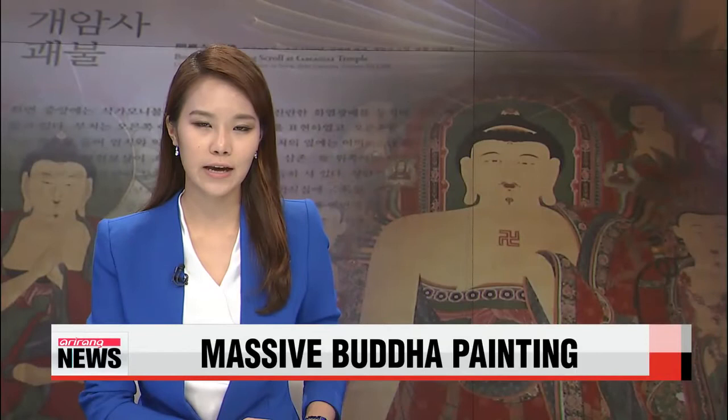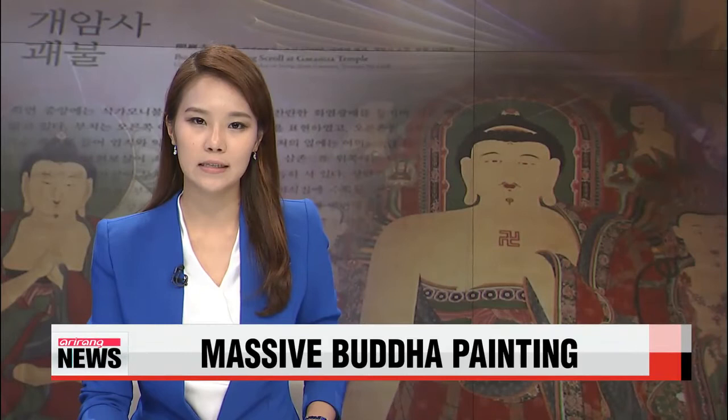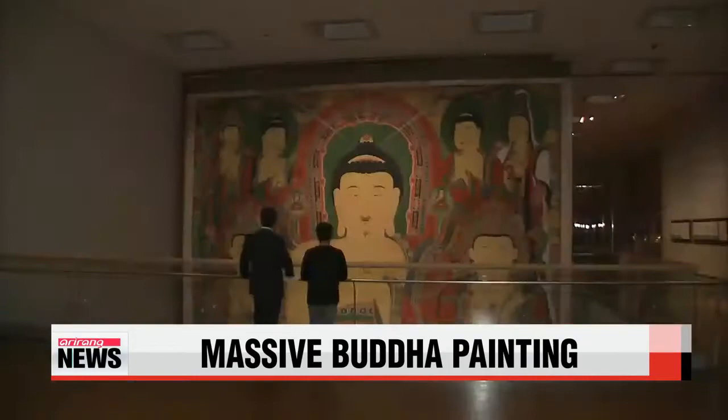A massive Buddha painting has recently been unveiled to the public here in Korea at the National Museum. That is the 9th addition to the large Buddha scroll painting series, and our Im Yoon-hee takes us to the rare exhibition.